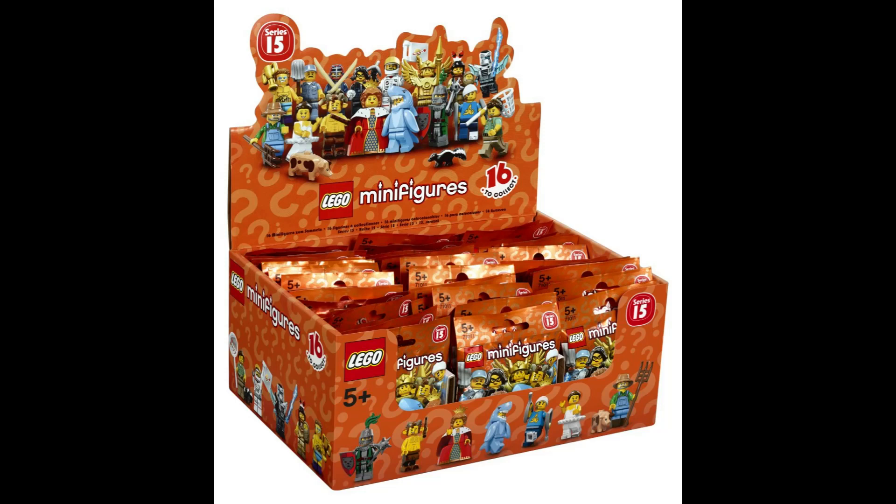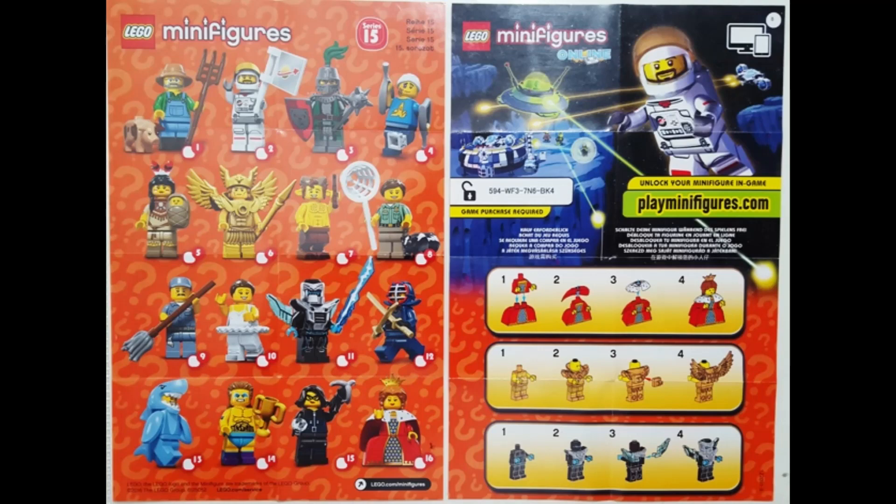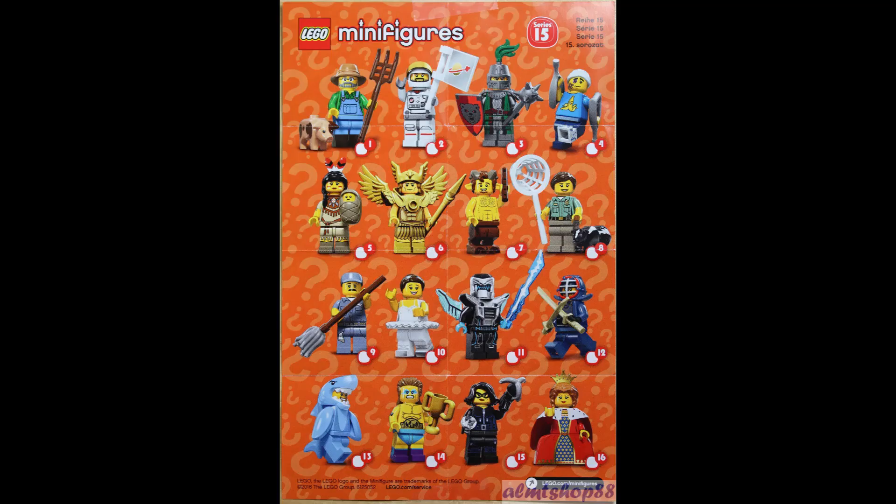Hello and welcome back to another video. We'll be going over 71011 Lego CMF Series 15, released in 2016. So let's go ahead and jump right in.